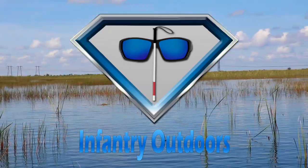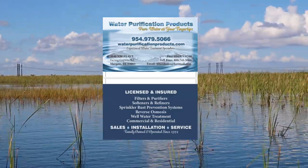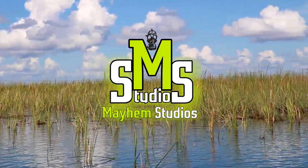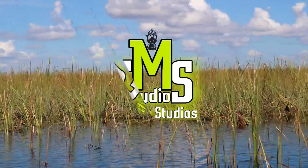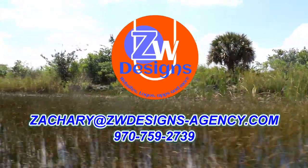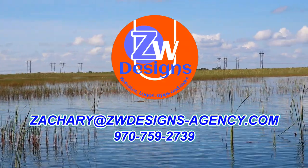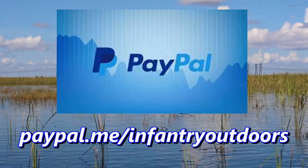This episode of Infantry Outdoors is sponsored in part by Water Purification Products — pure water at your fingertips, fully licensed and bonded, at waterpurificationproducts.com. Mayhem Studios — add mayhem to your media, contact them at mayhemstudios@yahoo.com. ZW Designs — fully customizable websites, apps, and logos for you or your business; contact Zachary at zwdesigns-agency.com or call 970-759-2739. And by generous donations from viewers like you.